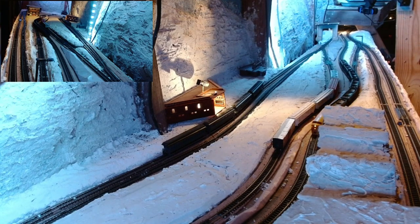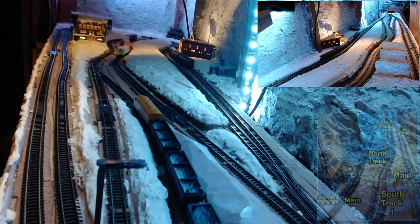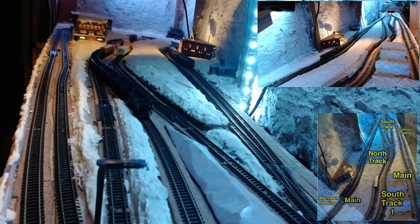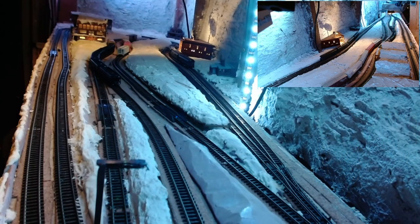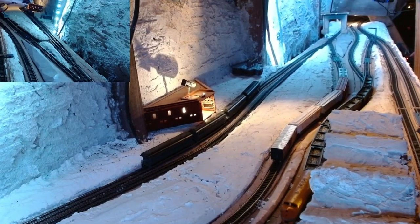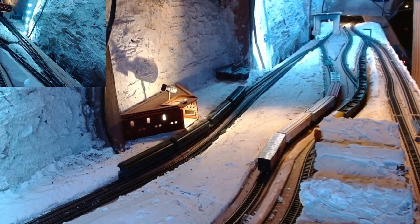Back into south track one, preparing to reverse back into the main line to pull around, make a turnaround at Tabernash, and approach the north track to pick up the freight cars. The F7 with the six coal empties are backing back into the main line now.